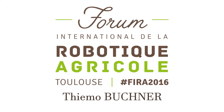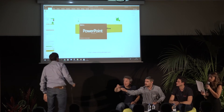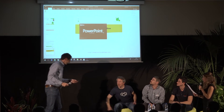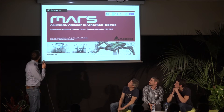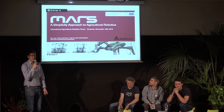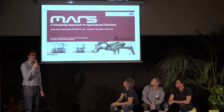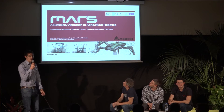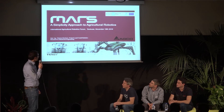I'd like to give the floor to Timo Buchner. He's an R&D engineer for Bosch Deep Field Robotics and he's going to make his presentation in English. Thanks for having me here to the NIO team. My name is Timo Buchner. I work for ECOFENT and I'm the project lead of MARS. Maybe you know ECOFENT — it's the third largest manufacturer of agricultural equipment, and FENT is one of the brands.